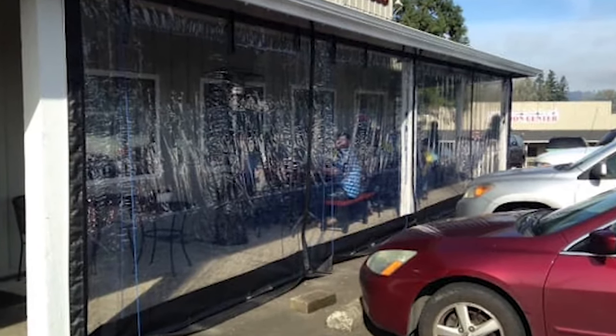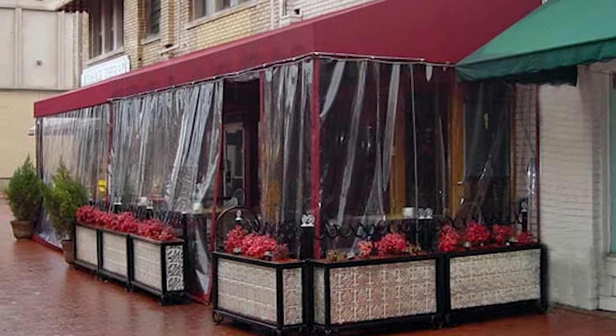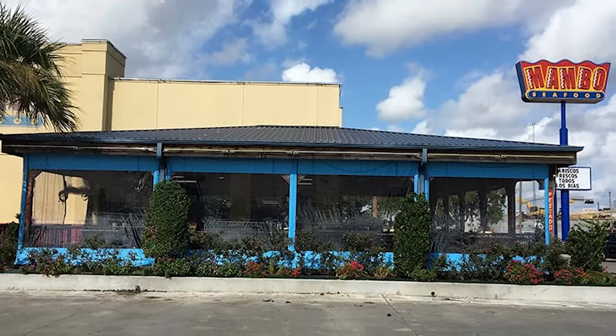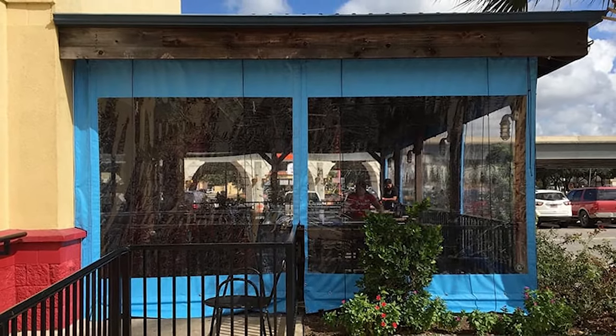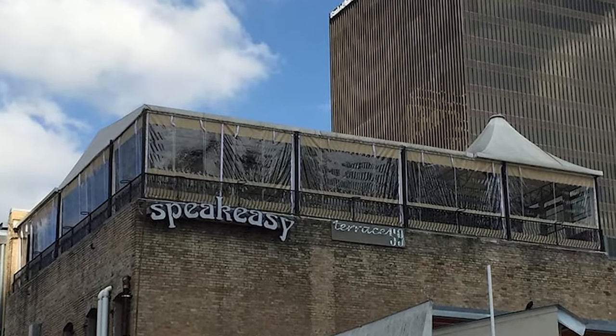Why do our customers love drop shades and curtains? Clear drop shades and curtains can help block sunlight and wind, or completely seal off a pavilion, gazebo, restaurant bar, solarium, or any other outdoor space without blocking those beautiful views. Drop shades and curtains not only help protect your outside space, but can help increase your bottom line by making that area functional during cool weather months.